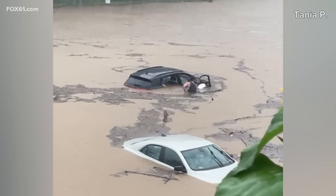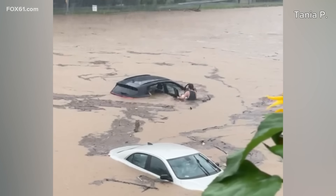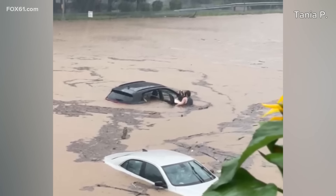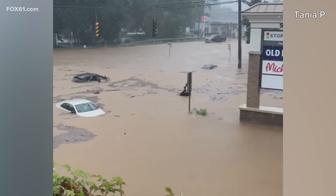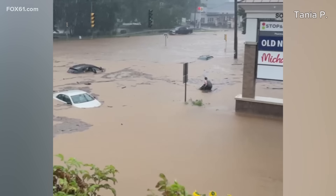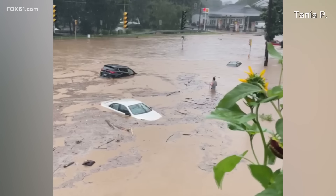That's when a good samaritan rushed in. There was a man and his dog trapped in one of those cars, and that good samaritan rushed in to help get them both to safety on higher ground. Luckily, everybody is okay in that situation, but it goes to show just how scary and how quickly things escalated here in Southbury, especially with the river flooding and all the rain we got yesterday.